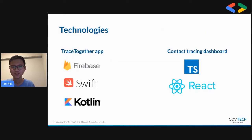Some of the technologies we use: we do a lot in Firebase — auth, Cloud Functions — and it basically powers our mobile app. We use Swift for the iOS app and Kotlin for the Android app. We use native apps because we were working with Bluetooth technologies and it made more sense to use native code. We also use TypeScript and React for the contact tracing dashboard.